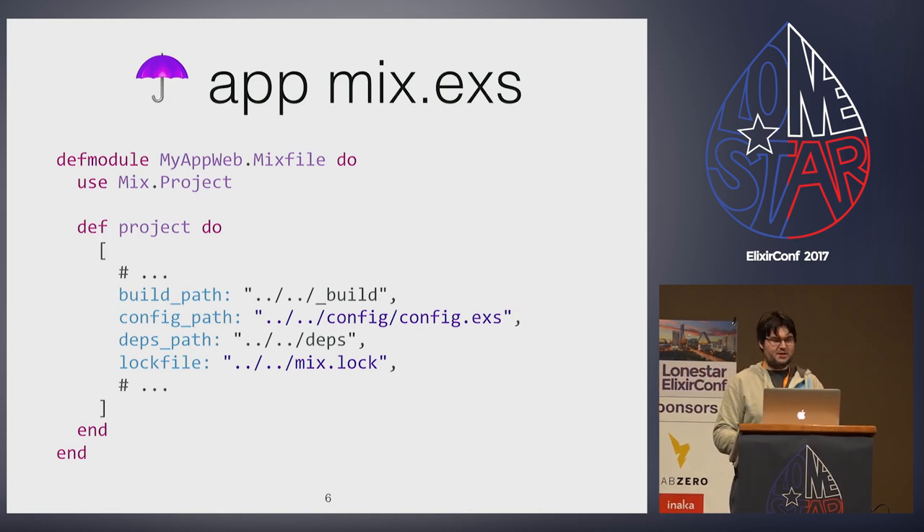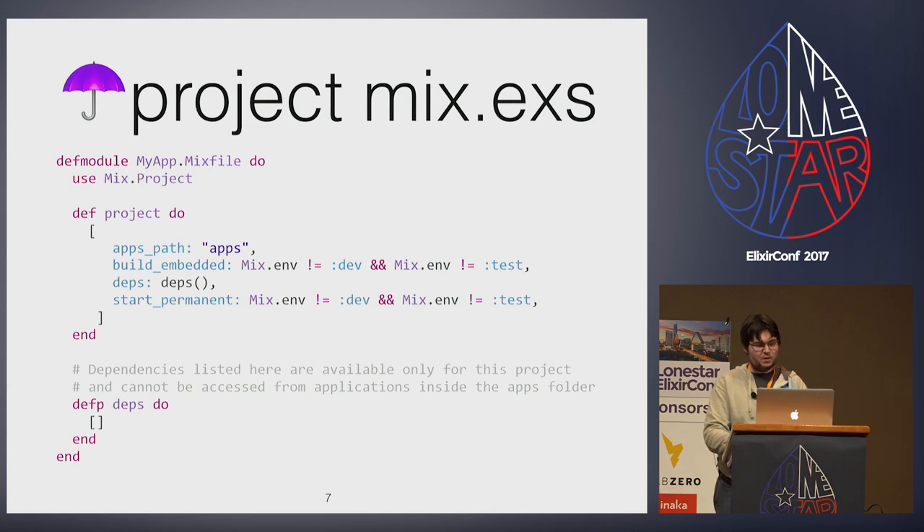The new root needs to be a mixed project, but unlike a full OTP app, the mix.exs project function will only have four options. Three — build embedded, deps, and start permanent — are the same as any other project. But for the root umbrella project, we have a top-level config apps path that defaults to apps. Just like all of Elixir, there is no magic. It is explicit. The convention is just to call it apps.